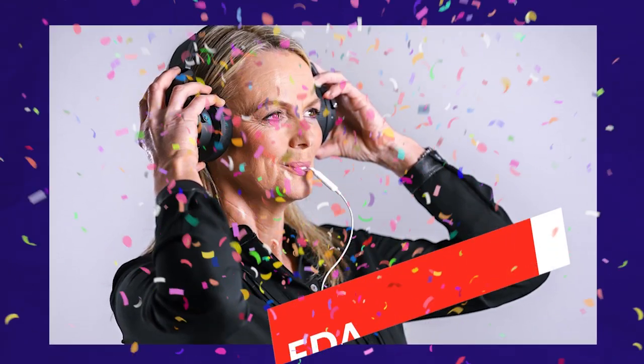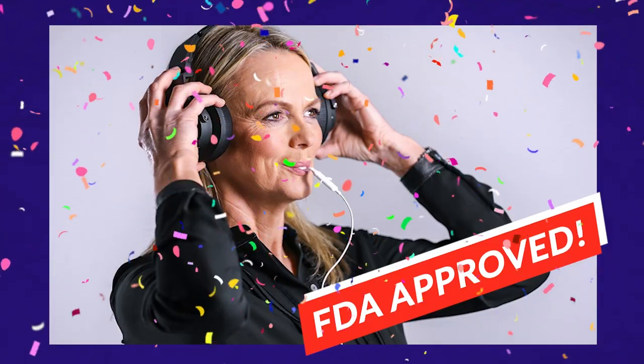Hey everyone, this is Dr. Ben Thompson with Treble Health. I'm a tinnitus specialist and today I'm going to announce some recent news that's come across the tinnitus newsroom, which is that Lanier, a tinnitus treatment device using bimodal stimulation, has been FDA approved for de novo use.